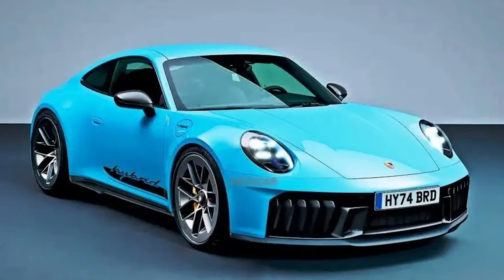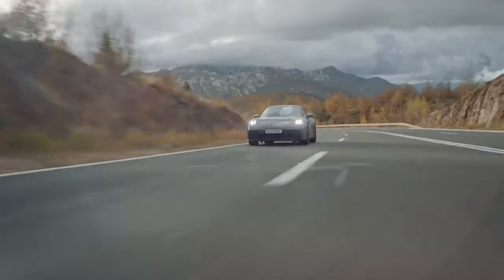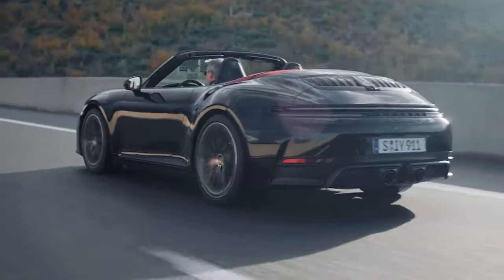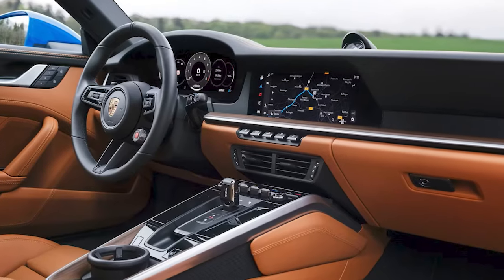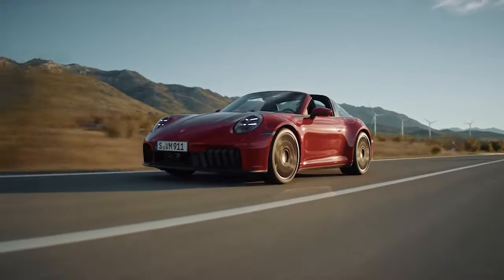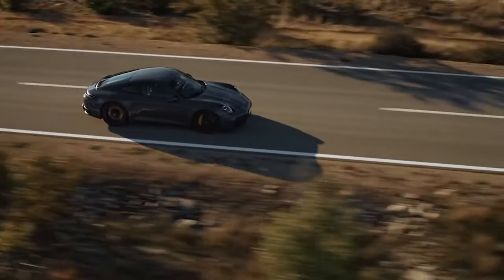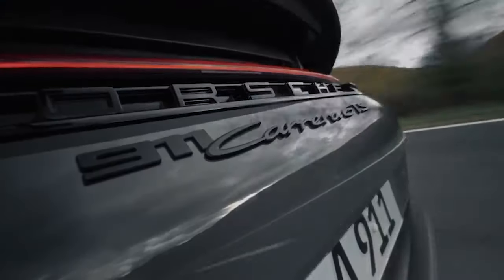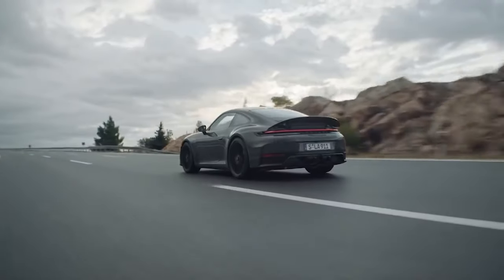Their hybrid system not only cuts emissions, meeting regulatory requirements, but also delivers increased power, instant throttle response, and an even more refined driving experience. Additionally, the entire 911 lineup has received numerous upgrades. Some of these enhancements could lead to a new Turbo S model that may be the fastest and most powerful 911 ever produced.